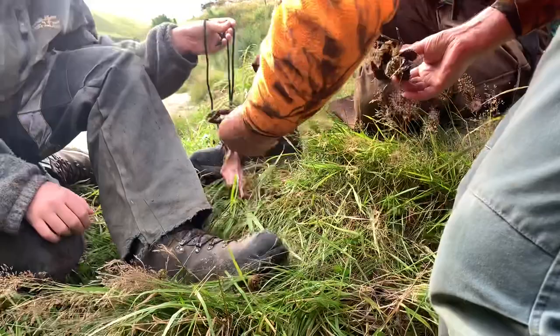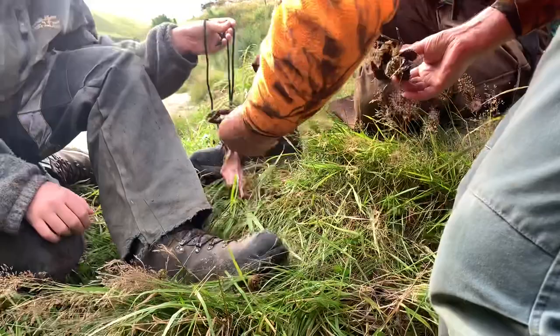So we got the three pigs that we got today, caught by Sarah and Gus. It's a pretty good effort.